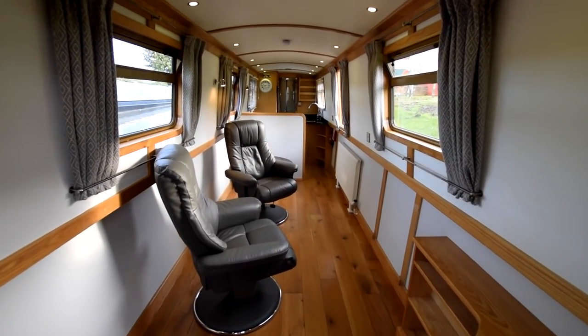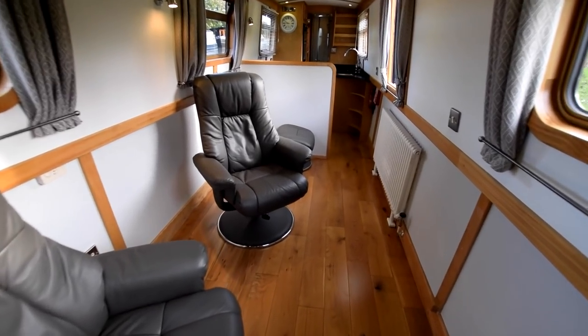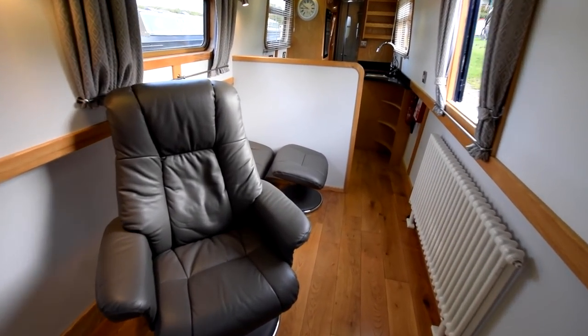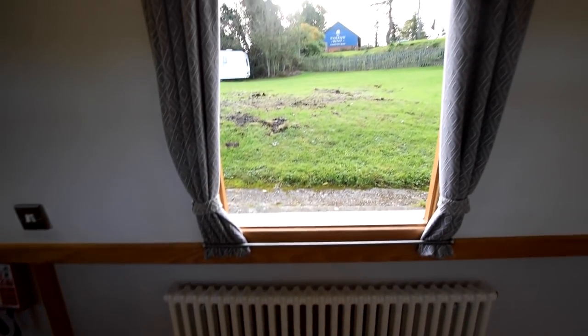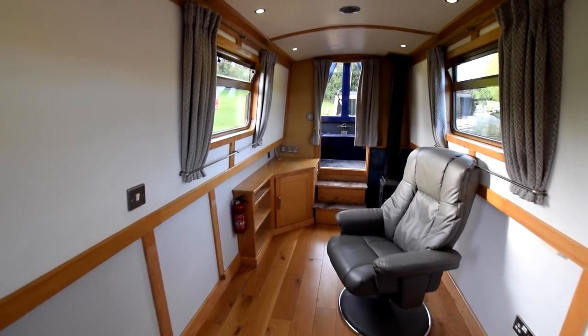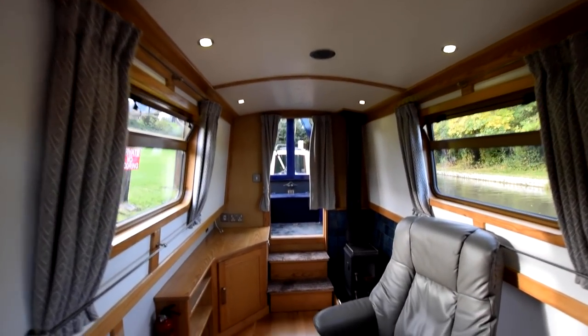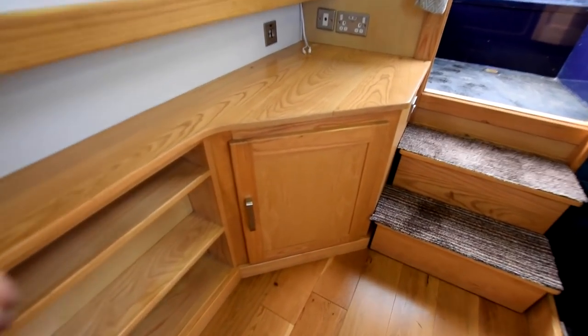She's fitted out in ash — painted ply with solid ash trim. The floor itself is engineered oak. The saloon is huge: it's 14 feet 10 inches long, best part of 15 feet. There's the side hatch. There used to be an L-shaped dinette in here that's been taken out since she was last sold, but there's room to put one back in, and still room for a couple of armchairs or sofa beds.